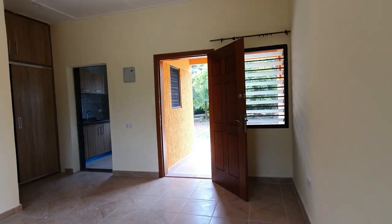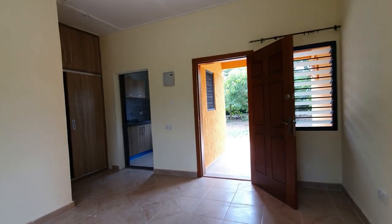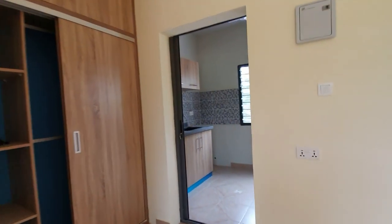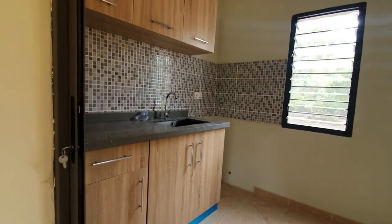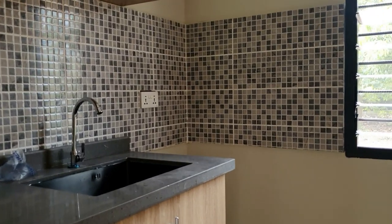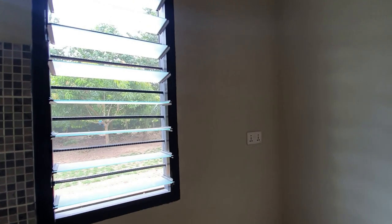Even though it's a bed set, you will agree that you don't feel cramped in this space. It looks light, it looks airy, it looks spacious, and that is all because green certification considerations have been applied here. The same thing with the kitchen — you will see that the windows are positioned in such a way that even though the kitchen might be small, it does not feel so. It feels spacious, airy, and bright.